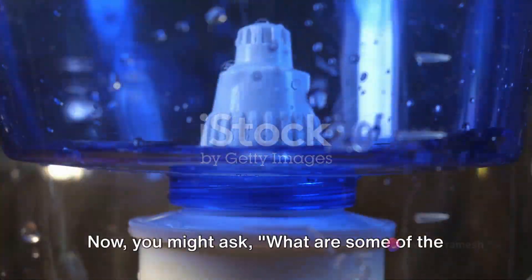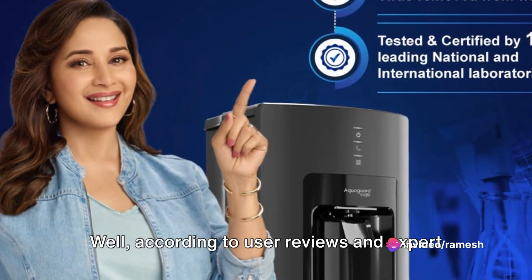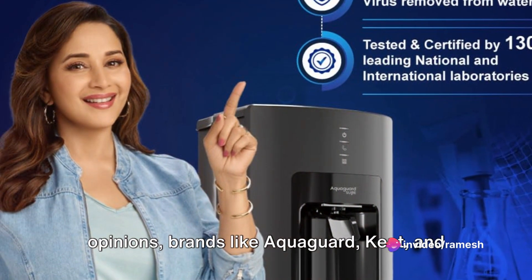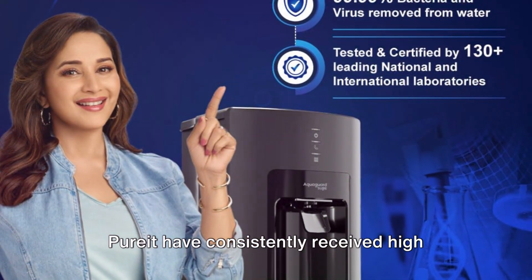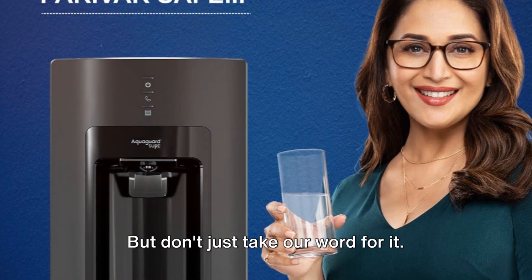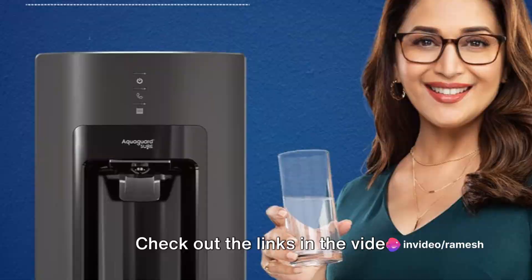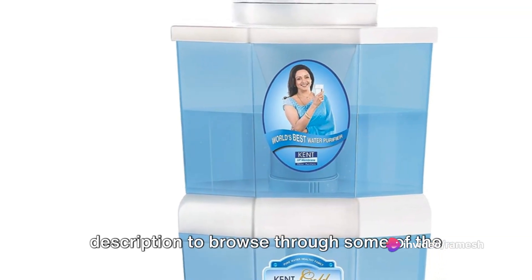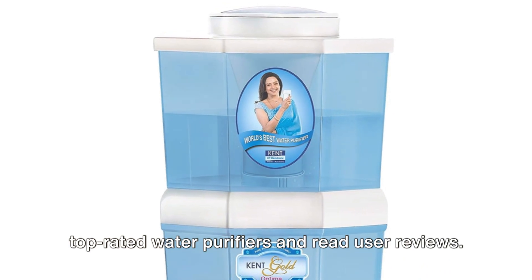Now, you might ask, what are some of the best water purifier brands out there? Well, according to user reviews and expert opinions, brands like AquaGuard, Kent, and Pure8 have consistently received high ratings for their performance and reliability. But don't just take our word for it — we encourage you to do your own research. Check out the links in the video description to browse through some of the top-rated water purifiers and read user reviews.